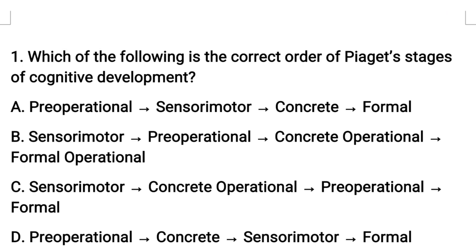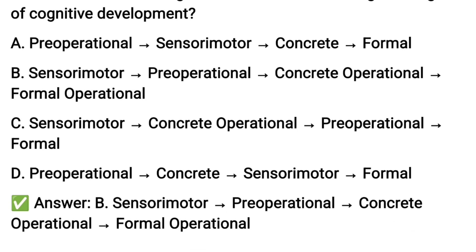If you have the stages in correct order, option B: sensory motor, pre-operational, concrete operational, and the fourth stage.